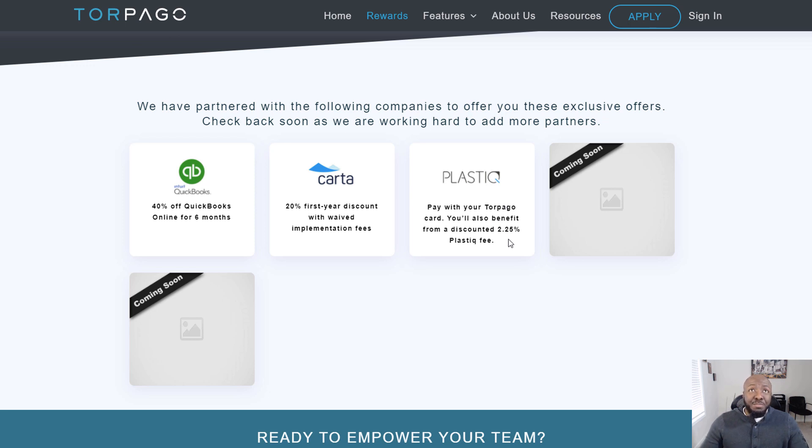They've also partnered with Plastiq, where you can get a discount of up to 2.25 percent. Plastiq is a service where, if a merchant won't accept a credit card, they'll send an ACH deposit on your behalf and charge your credit card instead. Getting a discount on that service through Torpago is a great benefit.